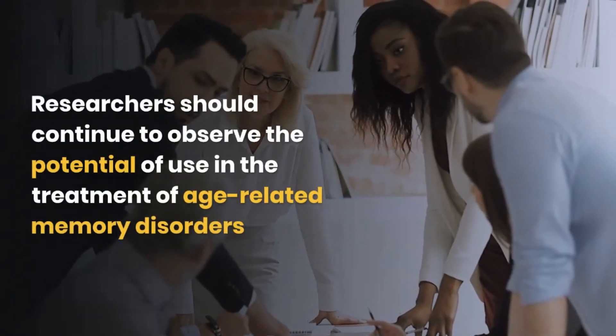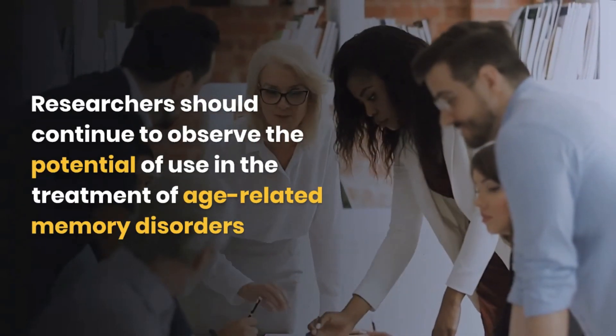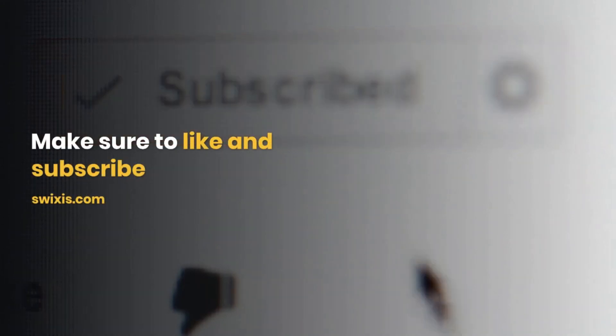Researchers should continue to observe the potential for using this nootropic in the treatment of age-related memory disorders. Make sure to like and subscribe — I will be providing many more research videos for various nootropic compounds.